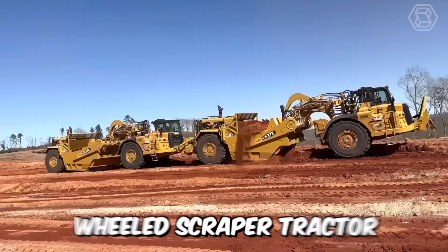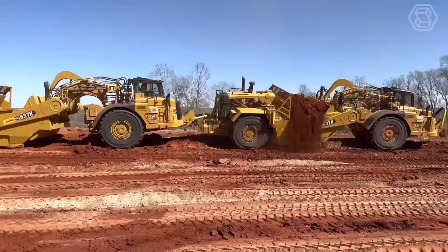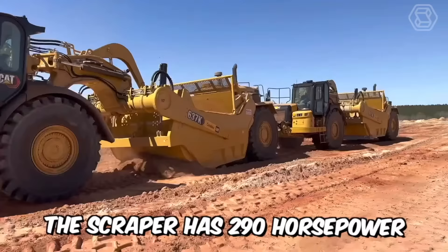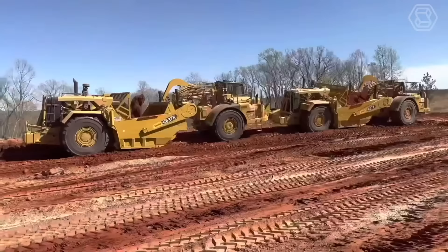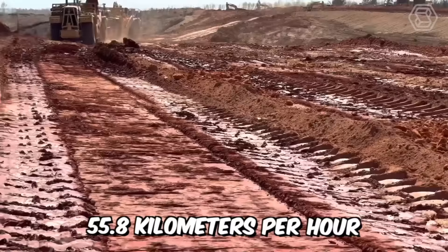The CAT model 637K wheeled scraper tractor is designed to meet the challenges faced by operators around the world. Its ruggedness and durability make it work in the toughest conditions. The scraper has 290 horsepower while the tractor has 570 horsepower. The bucket capacity with a cap is 38 cubic meters, and the maximum speed this equipment can reach is 55.8 kilometers per hour.